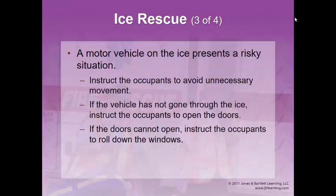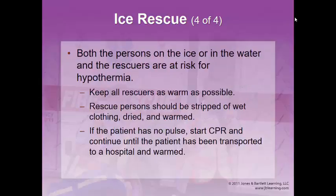A motor vehicle on ice is a risky situation — don't go out there. Instead, instruct the occupant to open the door and slide toward you to grab a rope. Once you have the patient, get them into a warmed vehicle as soon as possible, strip wet clothes, and start warming them. If the patient has no pulse, start CPR. AEDs don't work on patients who are very cold — below 93 degrees Fahrenheit. We have a saying: the patient is not dead until they are warm and dead.